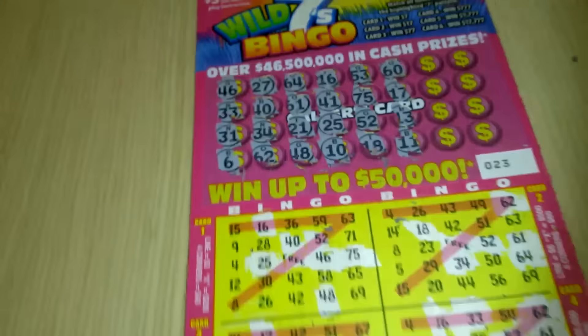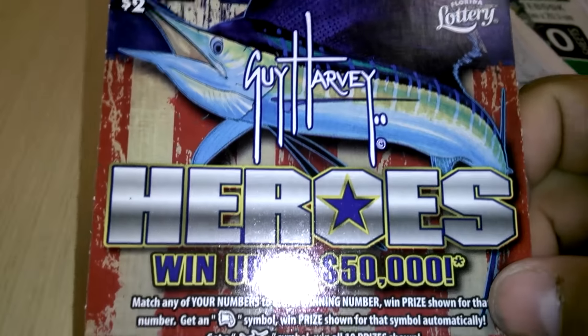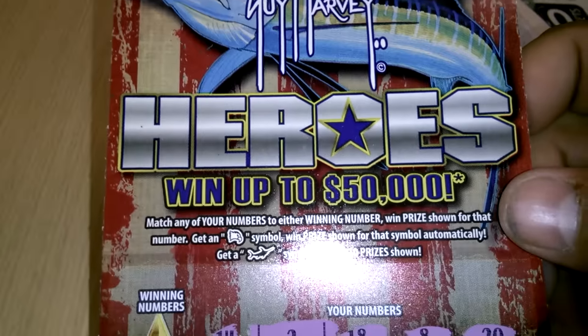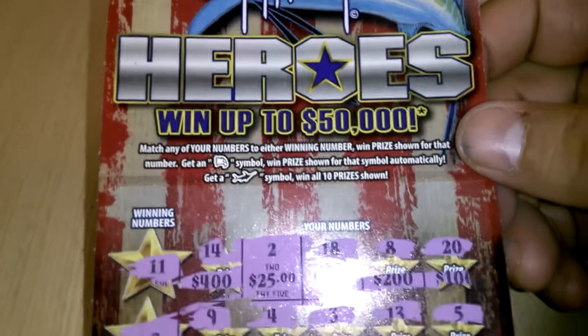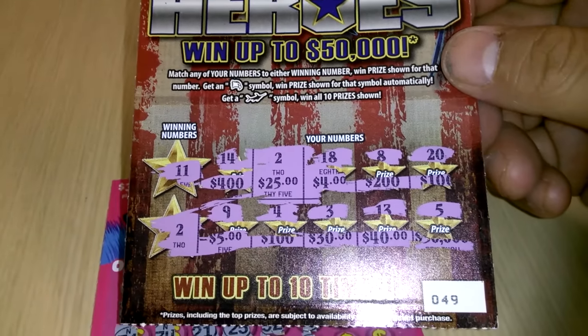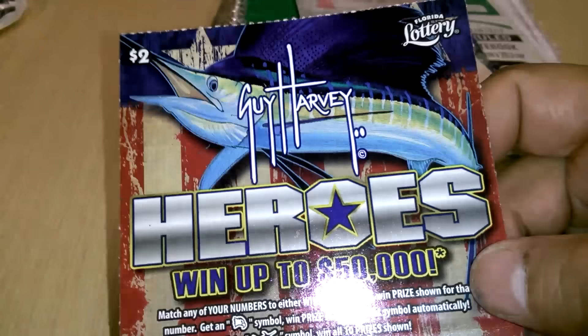What's up everybody? I've got a $3 Wild 7 Bingo — this is ticket number 23. I also bought a $2 Guy Harvey ticket. You know I don't do just individual Florida Lottery $2 tickets on air — I'd rather do a 5 for 5 or a double play. But I did match for $2 and won $25. I thought that was kind of cool. $25 on a $2 ticket — not bad.